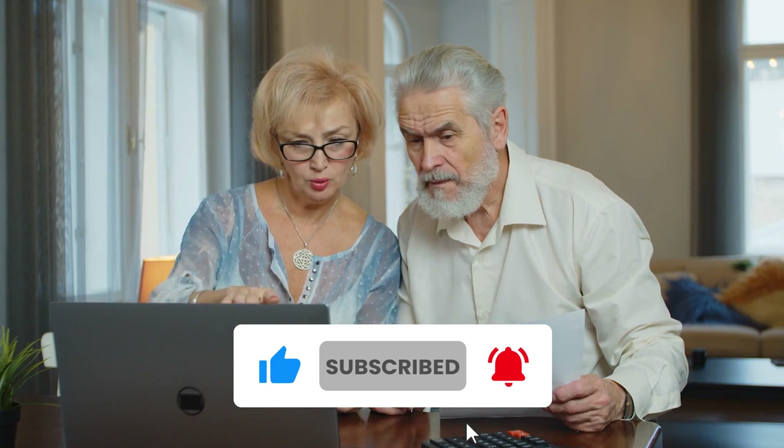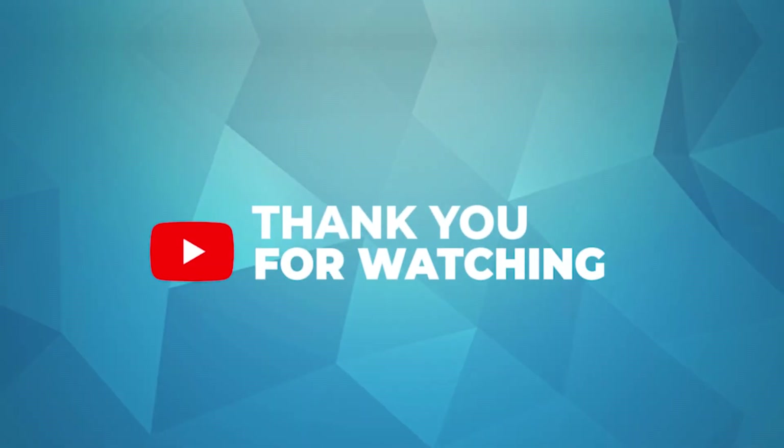You might also want to watch another video for other nighttime blood sugar crises. Please subscribe to this channel if you found this video helpful. Thank you for watching.